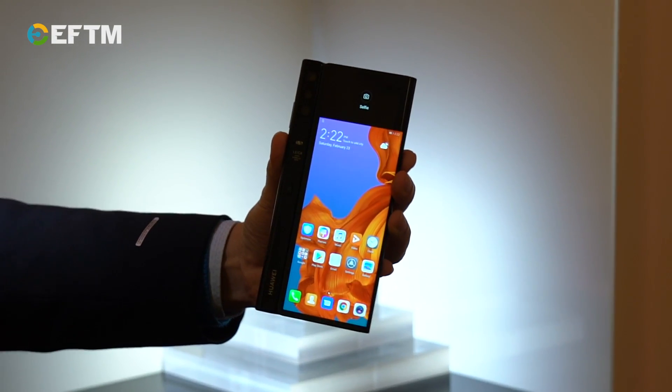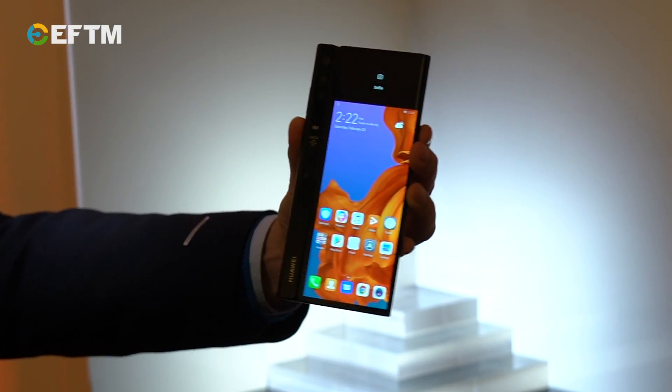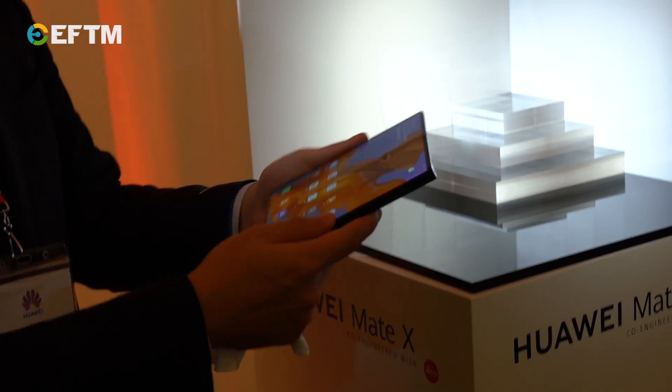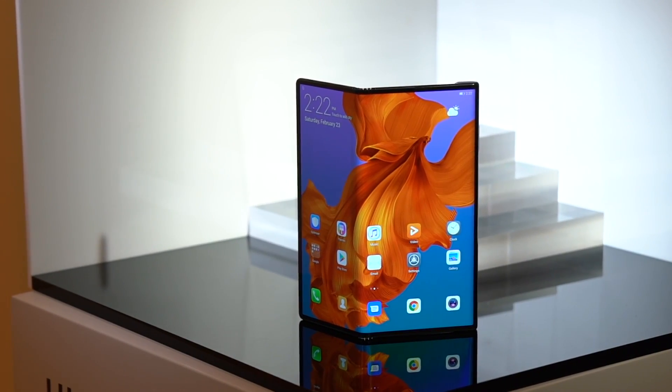It's about 11mm thick compared to Samsung's 17mm, which is pretty good. That's the back screen where the cameras are, and one of the cool things is you can actually be taking pictures of people and they can see the photo as well. A whole range of things to look at on this device, but that is your second foldable smartphone — the Huawei Mate X.